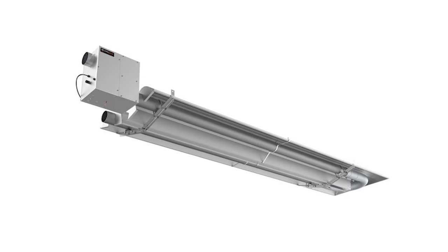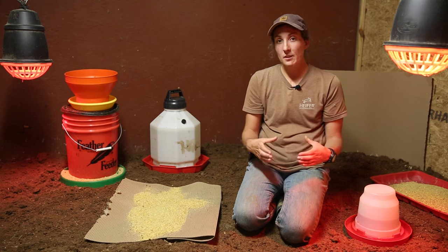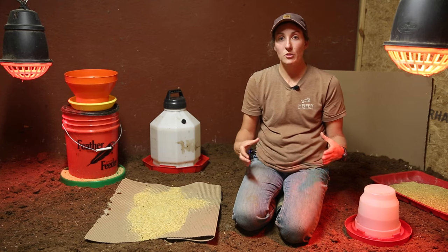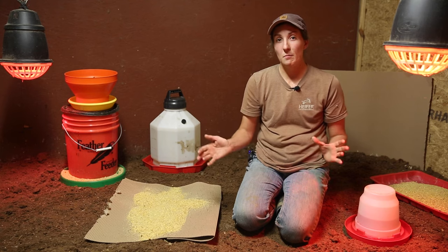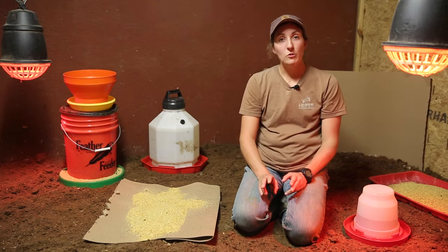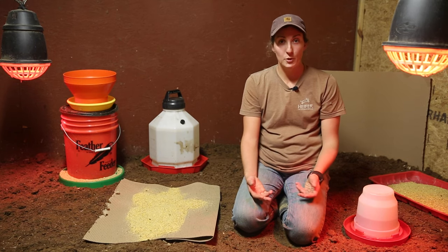Sometimes when producers use propane heaters, they will use corrugated cardboard to make rings underneath those heaters so they concentrate the turkeys underneath that heat source instead of giving them a whole room.